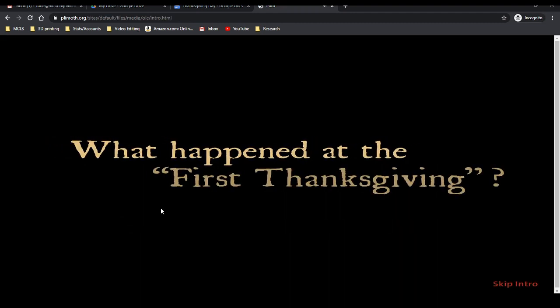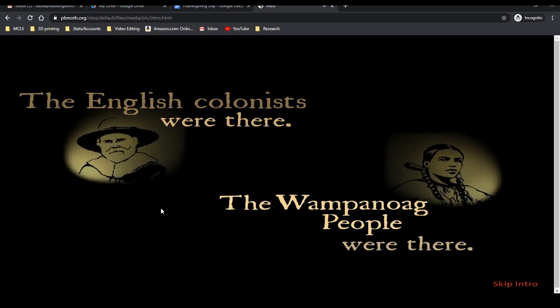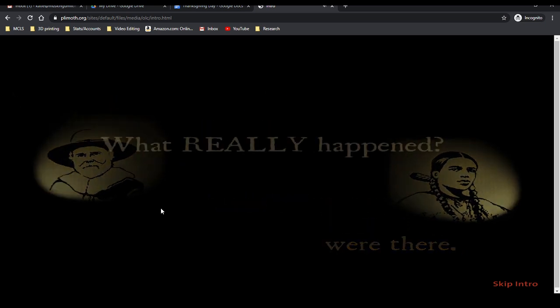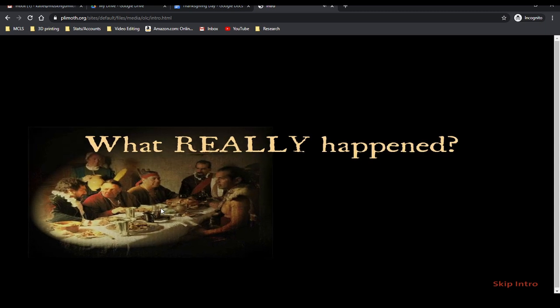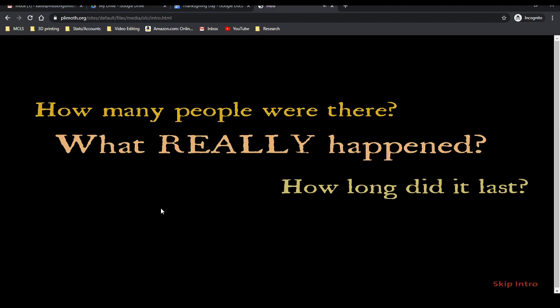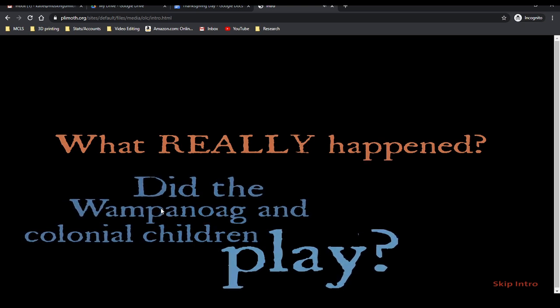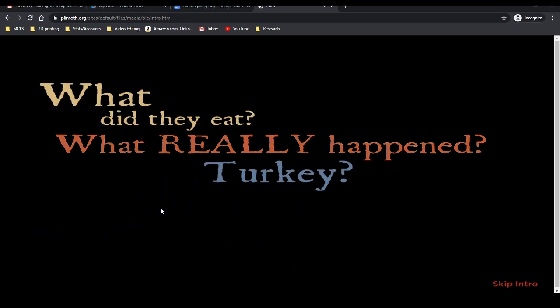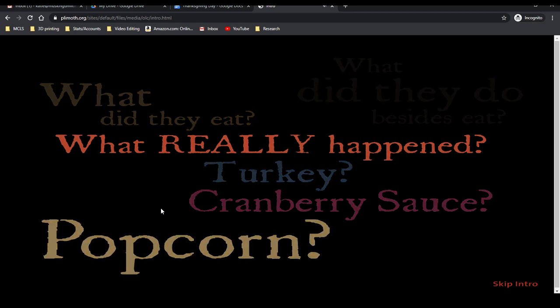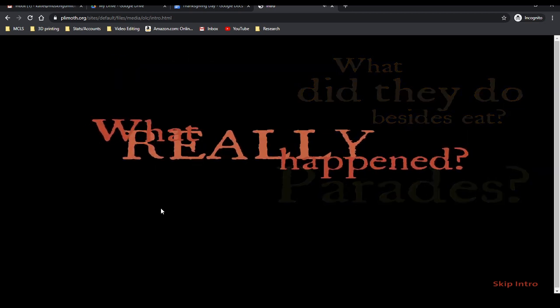The website asks: What happened at the first Thanksgiving? The English colonists were there, the Wampanoag people were there — what really happened? How many people were there? How long did it last? Did the Wampanoag and colonial children play? What did they eat — turkey, cranberry sauce, popcorn? What did they do besides eat — football, parades? What really happened, and how do we find out?